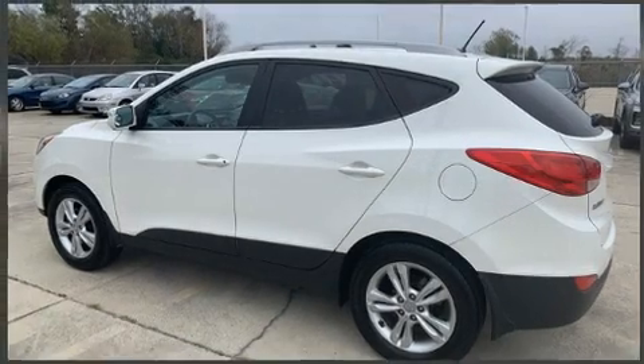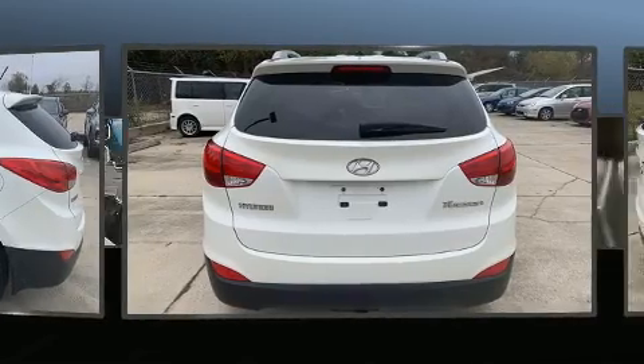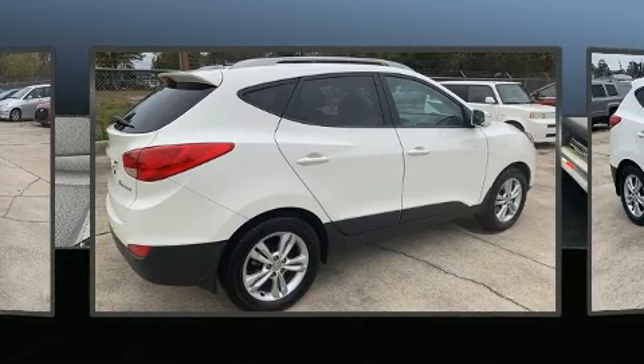You can expect a lot from the 2013 Hyundai Tucson. Under the hood you'll find a four-cylinder engine with more than 170 horsepower, providing a smooth and predictable driving experience.